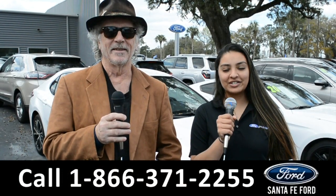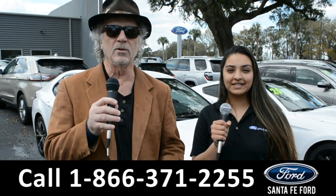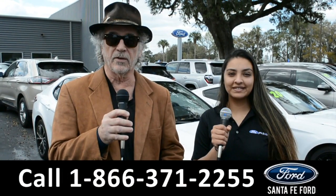Hey, this is Randy, and this is Cassandra, at SantaFeFord.com near Gainesville, Florida, where we have a huge selection of cars, trucks, and SUVs.